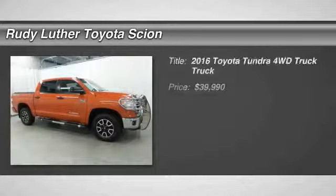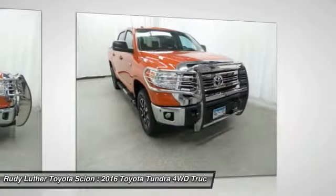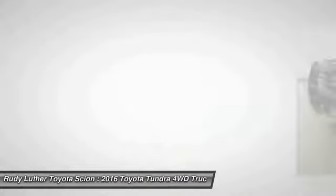We are pleased to show you the 2016 Tundra. Tundra has a number of unique features useful for those using it as a work truck, including extra-large door handles, a deck rail system, and an integrated tow hitch, included as standard.